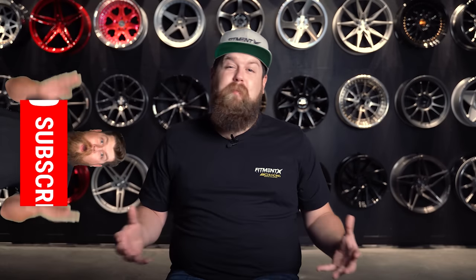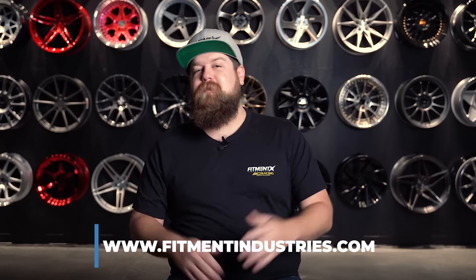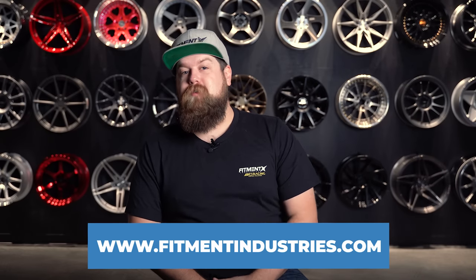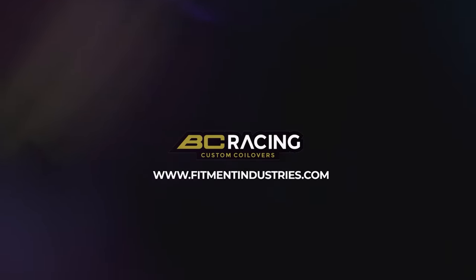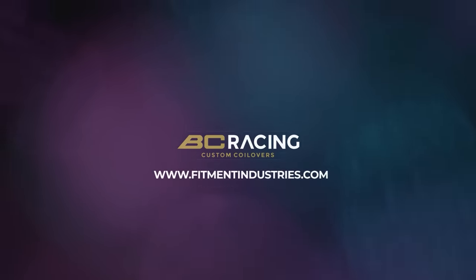What's going on guys and welcome back to Fitment Industries. I'm Sean, seanb.fi on Instagram. Before we get started, I gotta remind you to subscribe if you haven't already, because we upload every single day. Don't forget to head over to fitmentindustries.com for all of your coilover needs. And we're giving away a set of BC Racing Coilovers — every $5 you spend on BC Racing apparel gets you one entry to win.